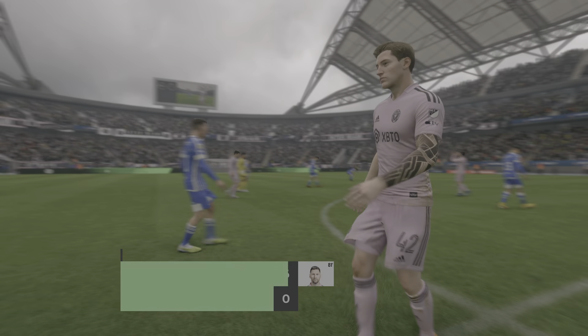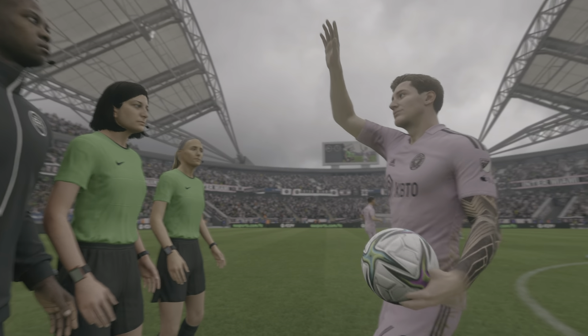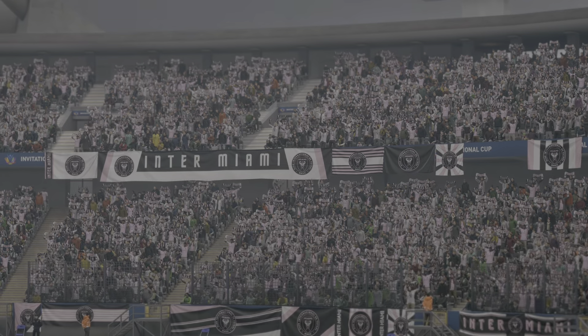Well, making a senior debut today — what did you make of his performance overall? Well, you couldn't ask for much more from him, could you? He had a huge impact, particularly in front of goal, and he'll certainly have the fans excited after that performance.